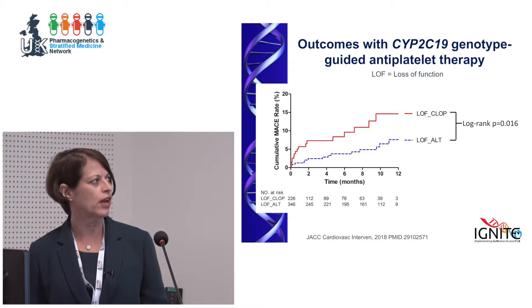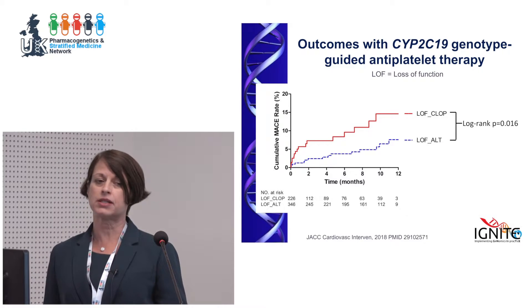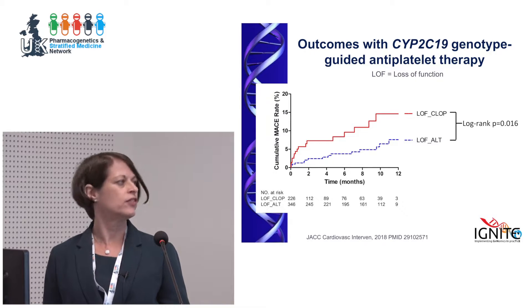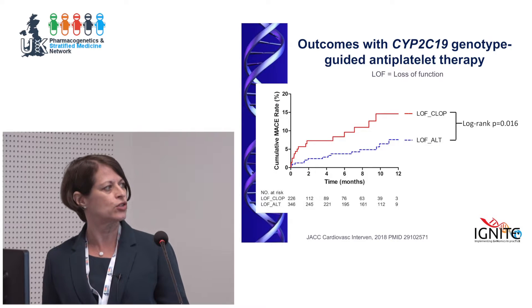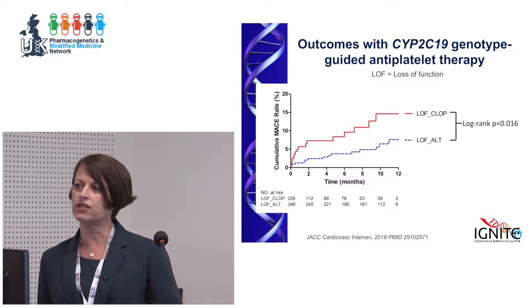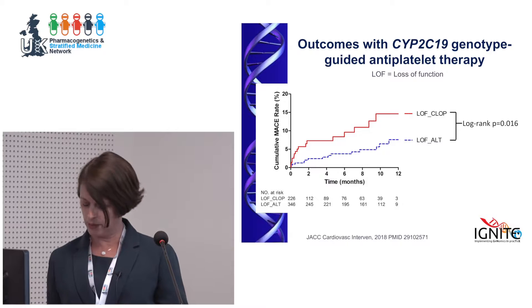This event curve shows MACE — stroke, death, and MI. Just like we saw at UF, individuals who were loss-of-function and got clopidogrel had a significantly higher rate of events than those who had a loss-of-function allele and got alternative therapy.